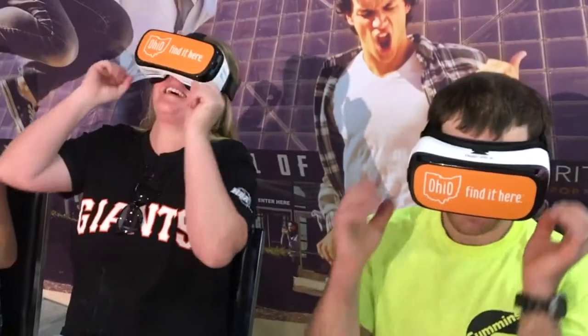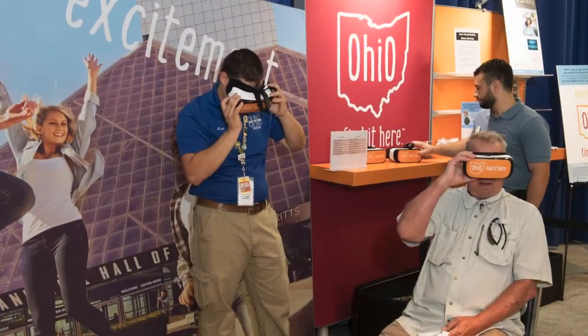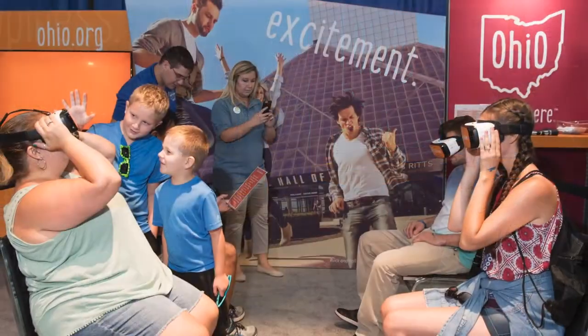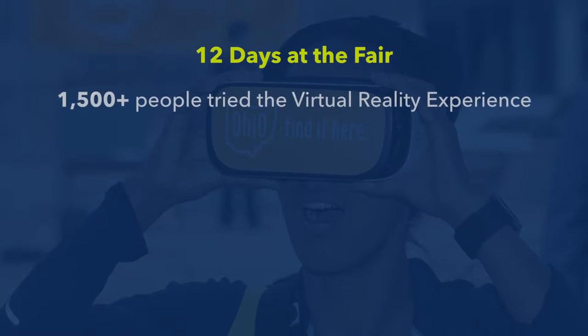For the first time at the State Fair, Tourism Ohio shared its 360-degree virtual reality experience, enabling visitors to virtually visit one of 16 distinct Ohio destinations. Throughout the 12 days of the Fair, we estimate that over 1,500 people tried the virtual reality experience.